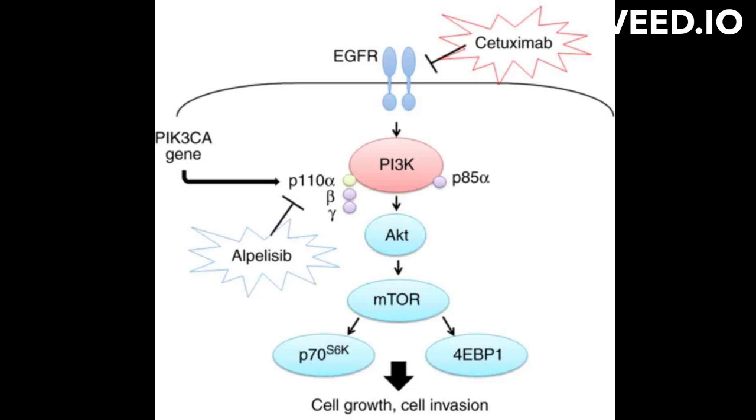Cetuximab works by binding to EGFR and blocking its activation by its ligands, thereby inhibiting the downstream signaling pathways that promote cell growth and division. This leads to cancer cell death by inhibiting cell proliferation, promoting cell differentiation, and increasing apoptosis.